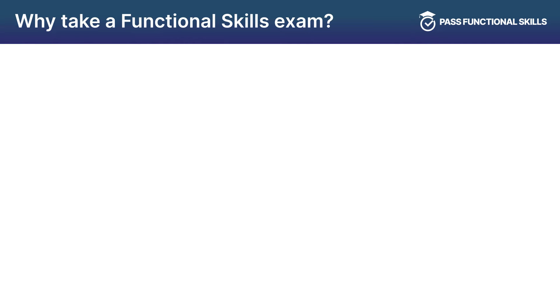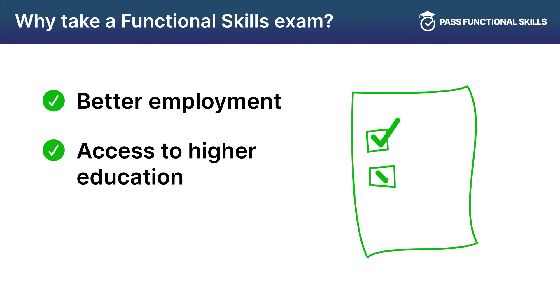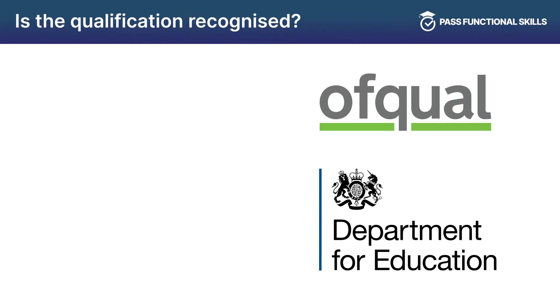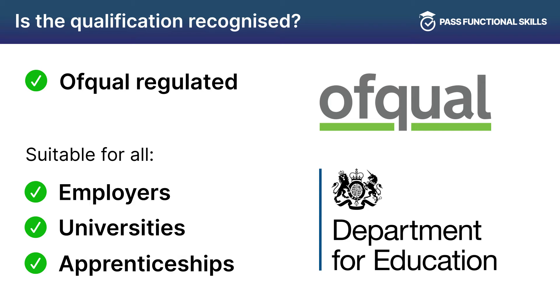The Past Functional Skills exam enables people to better their employment chances as well as gain access to higher education courses. The Past Functional Skills exam is Ofqual regulated and is universally accepted by employers, universities and apprenticeship providers nationwide.